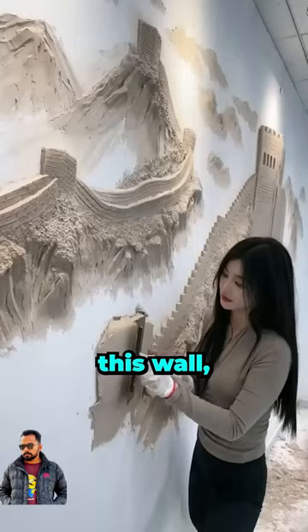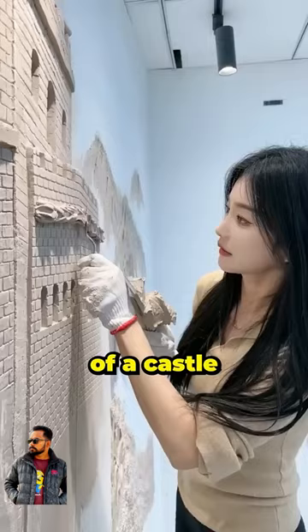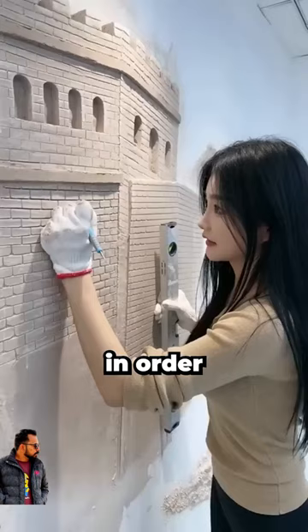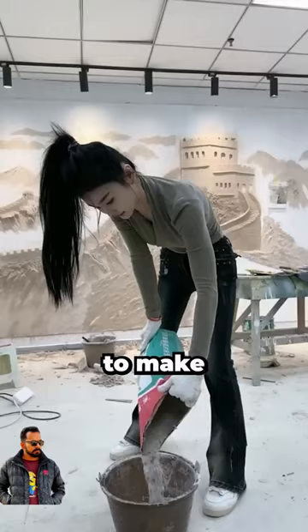She starts by drawing a hill, and you can see the beginning of a castle taking shape. She's got various tools at her disposal, and look at her eyes — she is extremely focused right now in order to avoid making any mistakes. Sometimes she even throws the material randomly to make the wall more realistic.